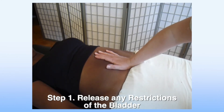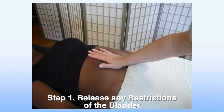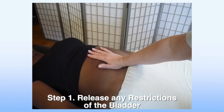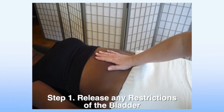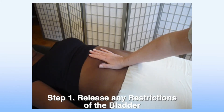Once again, we reach in, scoop up that bladder, and lift it towards the head. Right at the area of my thenar eminence I'm already feeling some restrictions and tension, so I'm going to hold that area of tension for a few minutes until I feel the tissues under my hand start to soften, then release and allow the bladder to float back down. I engage and do it again — this time I'm able to go a little bit further, which means I'm getting some release of the tissues.